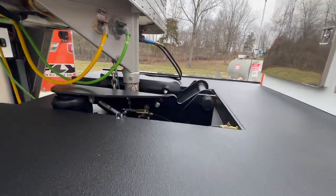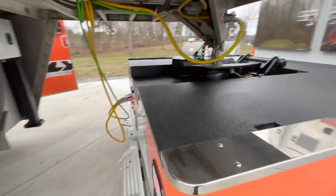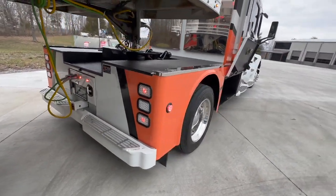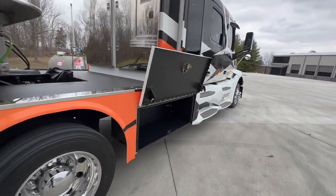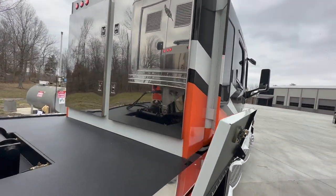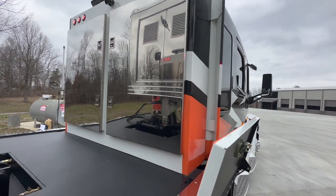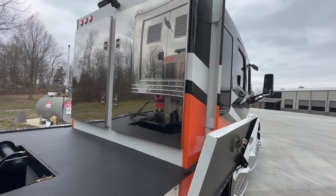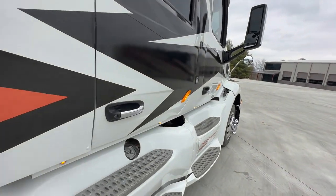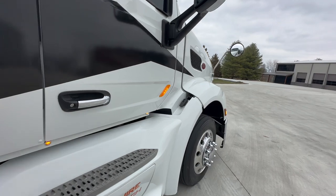It does have an air ride hitch on the back, as you can see, and it's also got a 20,000-pound receiver hitch. So if you're wanting to pull a tag-style trailer, that's fine too. The back of the truck has a couple of stainless doors — mainly just storage with tie-downs. You could put race fuel jugs in there, just basic storage for whatever you need.